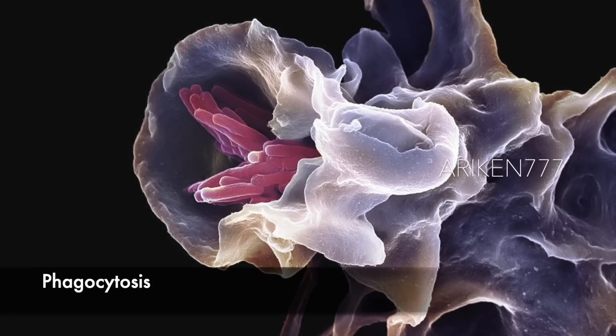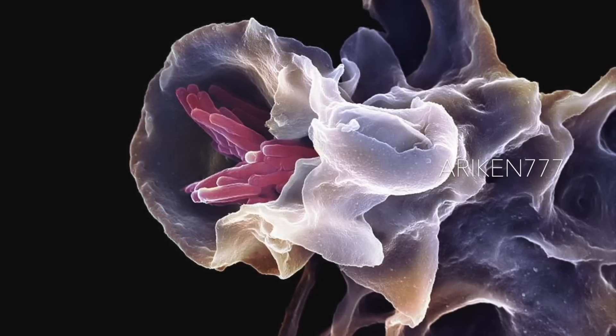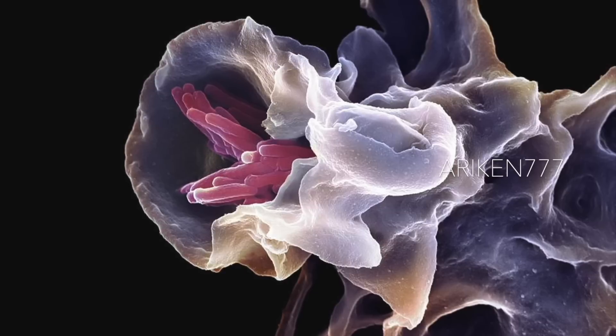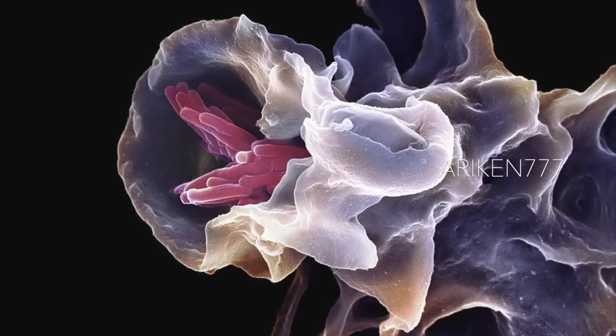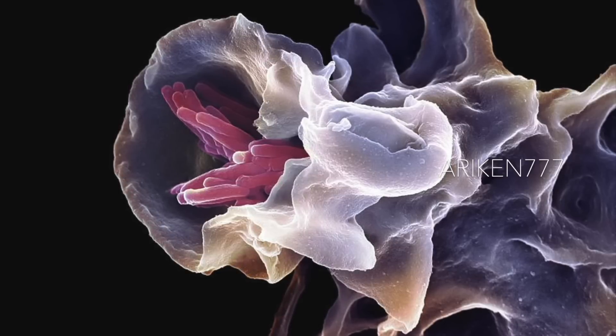A macrophage engulfing TB bacteria — seen here is a macrophage or white blood cell in purple engulfing a tuberculosis bacterium in pink. This process is called phagocytosis. Macrophages are cells of the body's immune system that phagocytose and destroy pathogens, dead cells, and cellular debris.